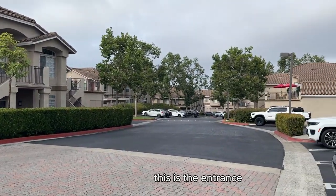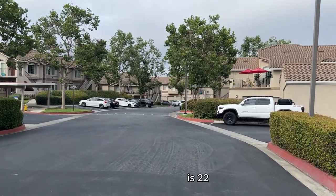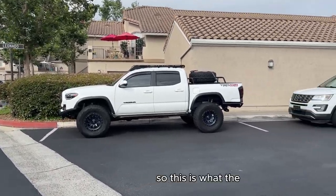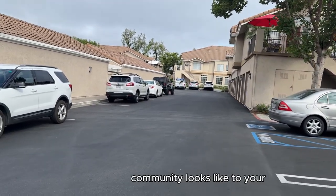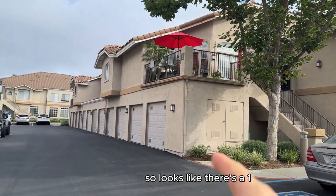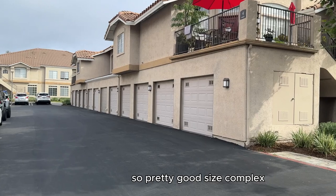Here's the community — this is the entrance, and we have a special treat today: we're actually going to take a look at the inside of one of these. The one we're going to look at is 22 Leado, right over here. So that's what the community looks like. Your garages are underneath, and it looks like there's twelve units per building, so a pretty good-sized complex.